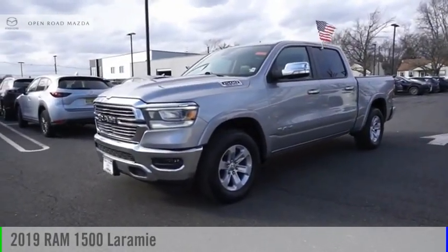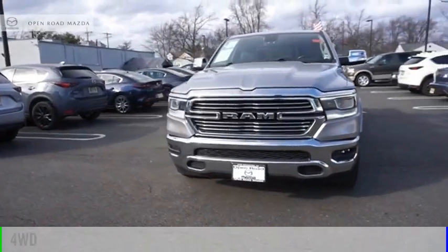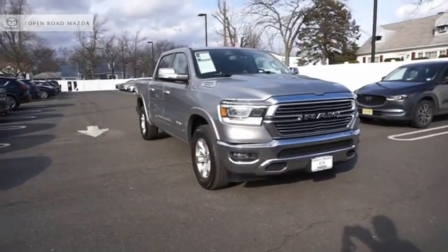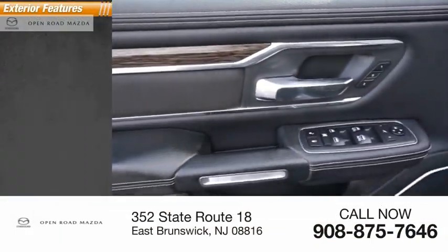You are going to love the 2019 1500. This vehicle is powered by a 4-wheel drive, 8-cylinder, 5.7-liter engine. This vehicle has less than 40,000 miles. Here are some of this vehicle's great options.